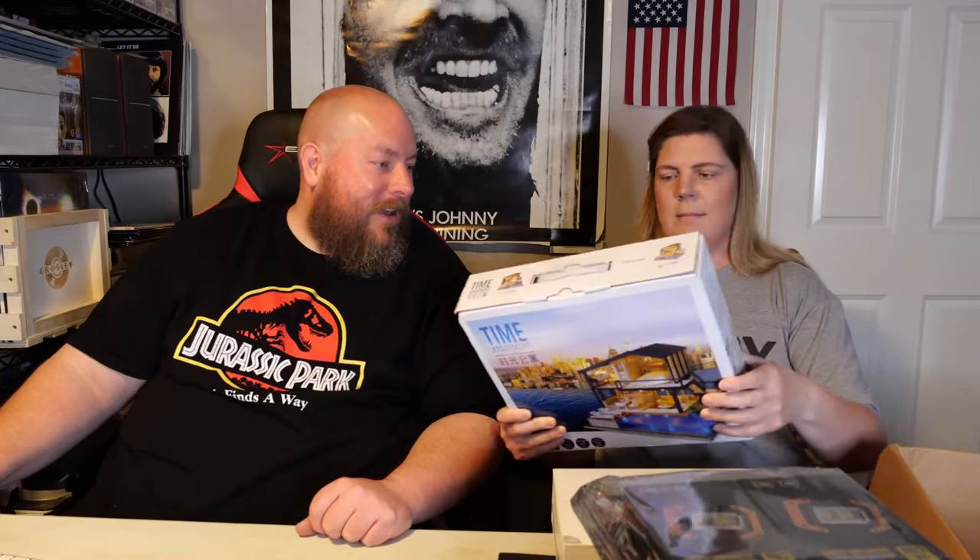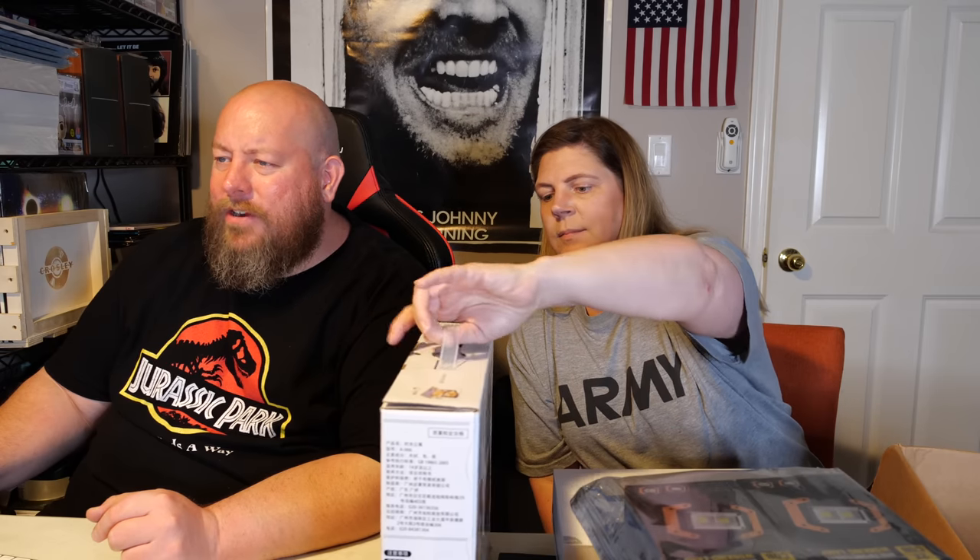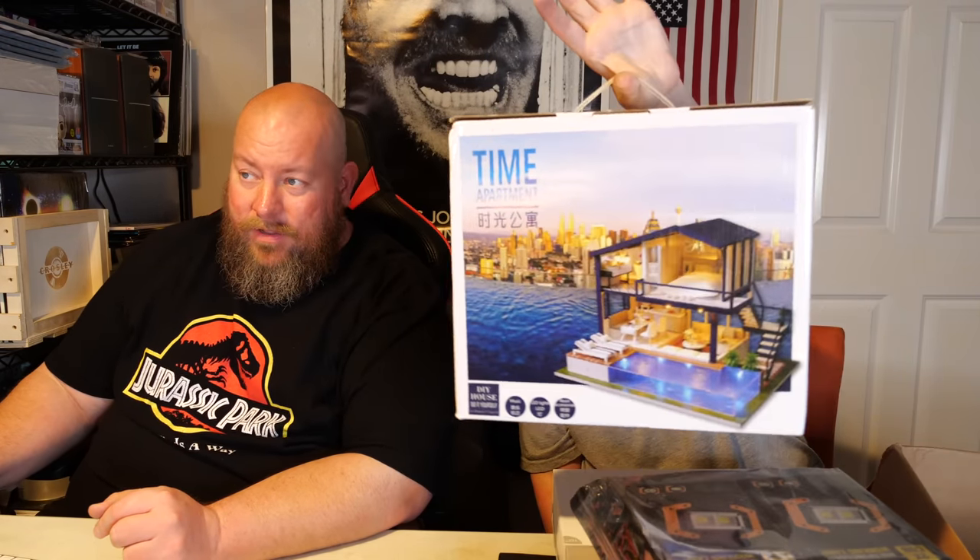Oh, that's it? Yeah, $30. This is a time apartment - DIY LED dollhouse miniature, it says. DIY LED dollhouse miniature time apartment, 3D wooden furniture handcraft with music. They're asking $15 where it hasn't sold yet. It might be a garage sale item for like five bucks.